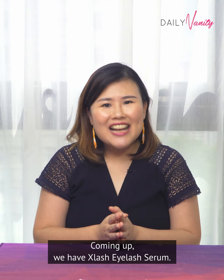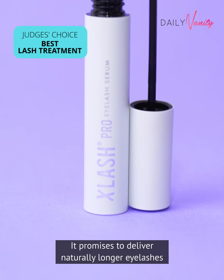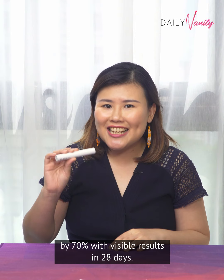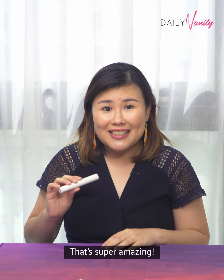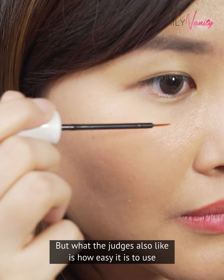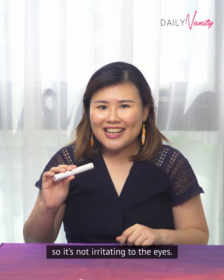Coming up, we have Xlash Eyelash Serum. It promises to deliver naturally longer eyelashes by 70% with visible results in 28 days — that's super amazing. What the judges also liked is how easy it is to use and how it has been tested to be hypoallergenic, so it's not irritating to the eyes.